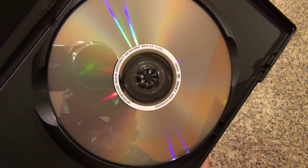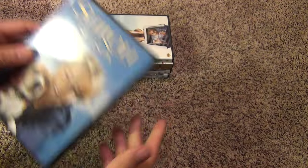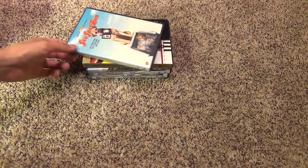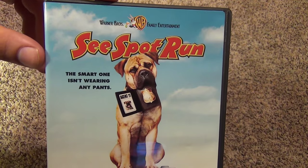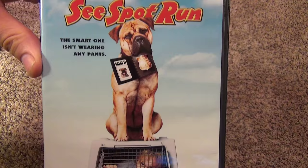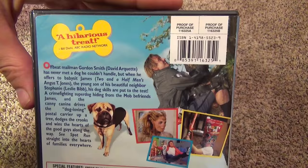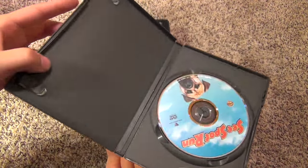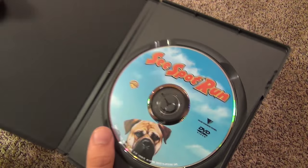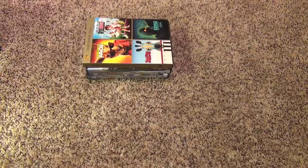It is a double sided disc — one side is widescreen, one side is full screen — so there's no artwork really on the disc. Next title: C Spot Run. This is a really good one I used to watch when I was growing up, a really fun title. There's the front, the spine, and the back. Inside it's pretty much just the disc but it has nice artwork, so that's good.